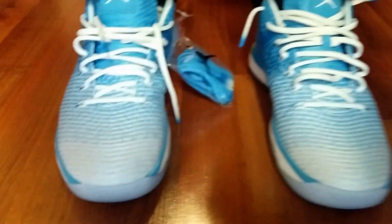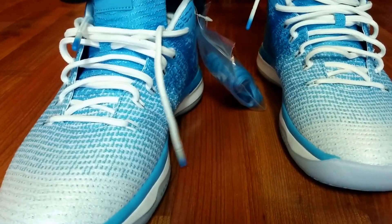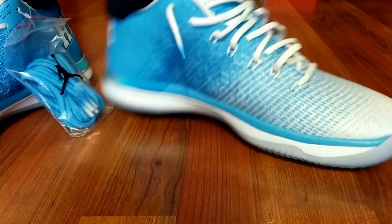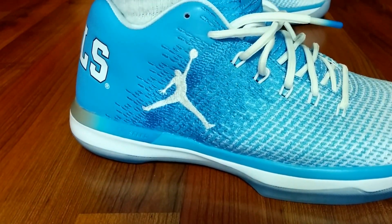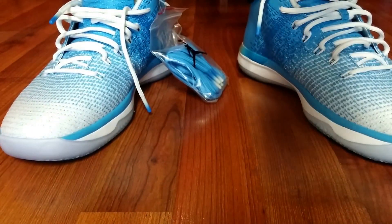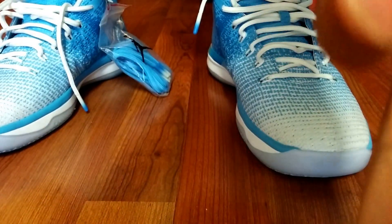Once again this is P, and this concludes the on-feet video for the Jordan 31 Low 2017 — University of North Carolina Tar Heels colorway. Until next time, be on the lookout for more on-feet videos. Peace.